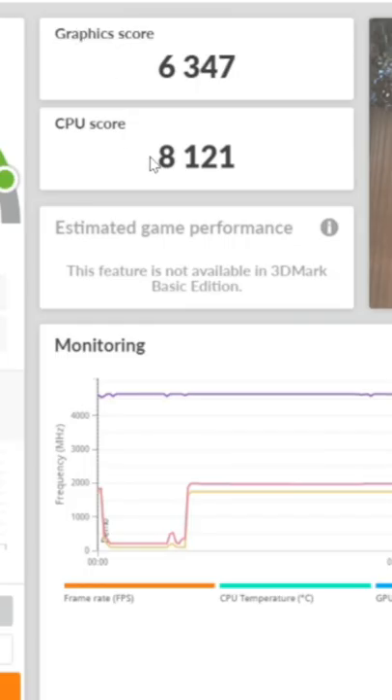You can see our CPU and graphics score breakdown right here — 63-47 for our graphics and 81-21 for our CPU.